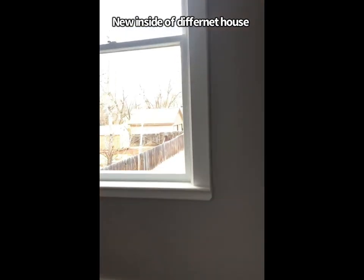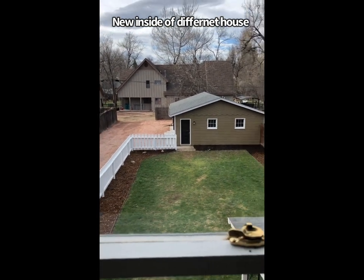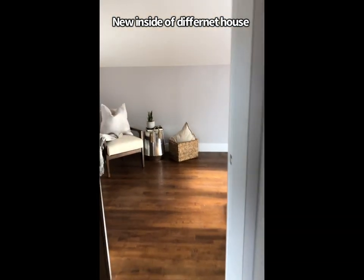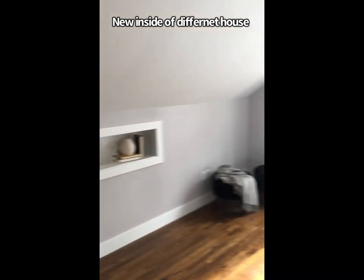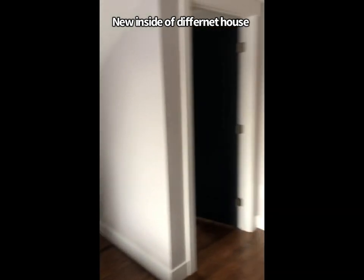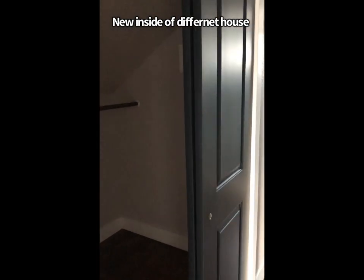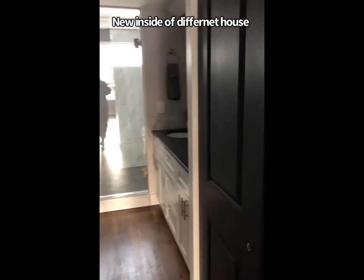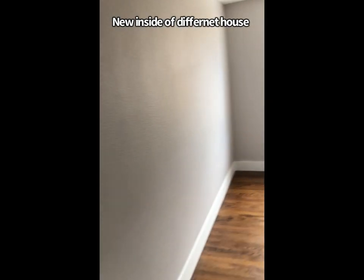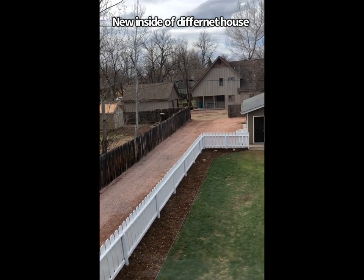Everything is new in this house. The garage was also painted — that's the color of the outside of the house. This is the upstairs — everything's new paint, trim, all new flooring. It's ready for sale. As you can see, this is the house that got flipped. Did you see the outside? The gravel outside is also new — that red gravel.